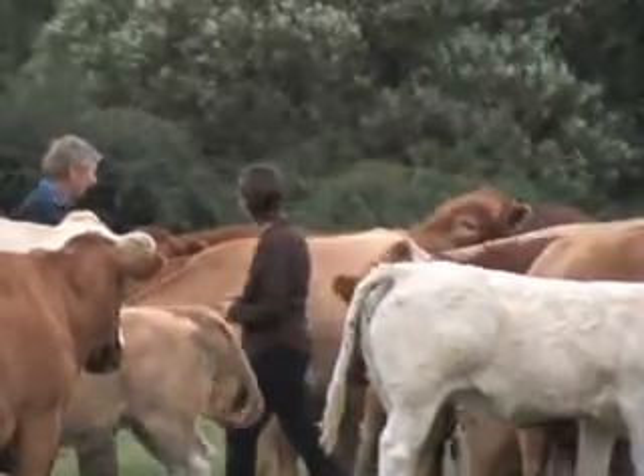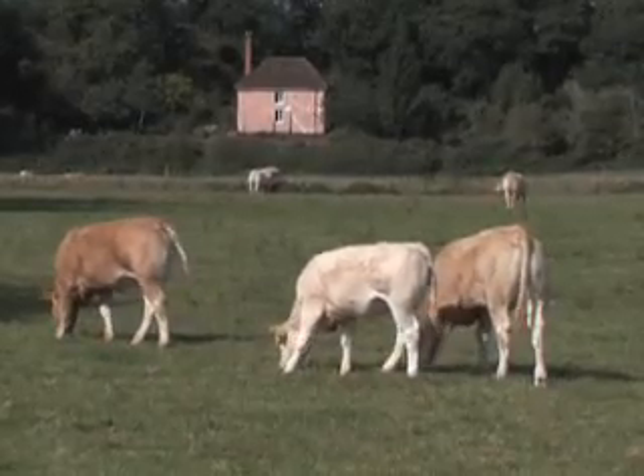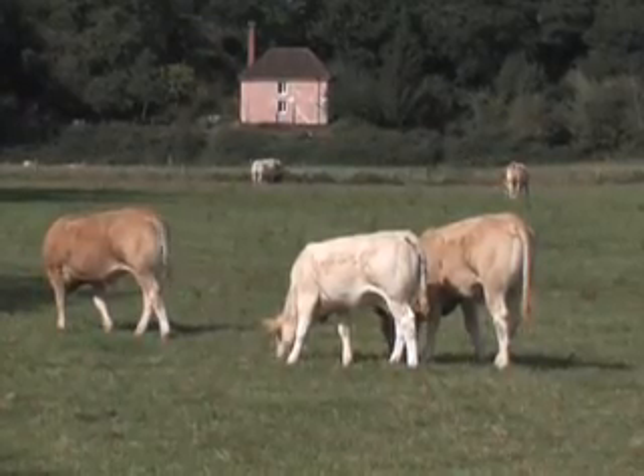Because grass is so important to cattle farming for dairy or beef, these types of farms are usually in places where there is plenty of rain.